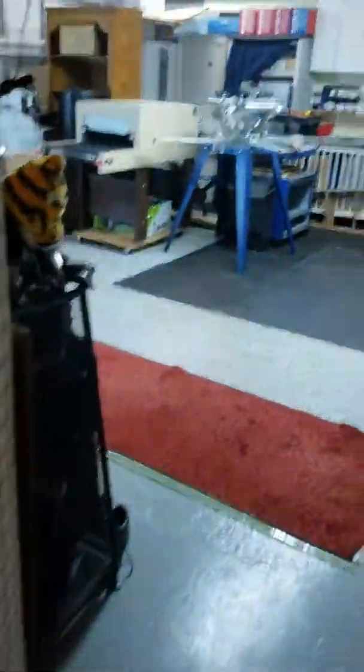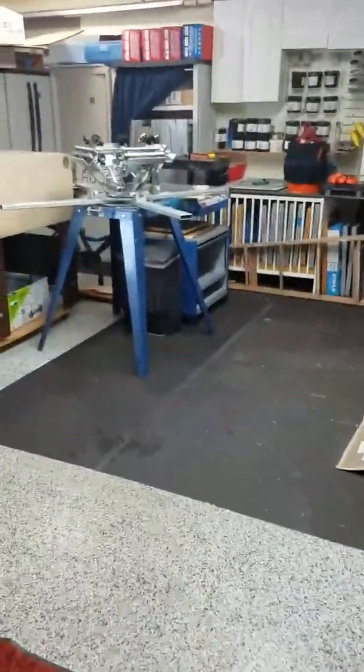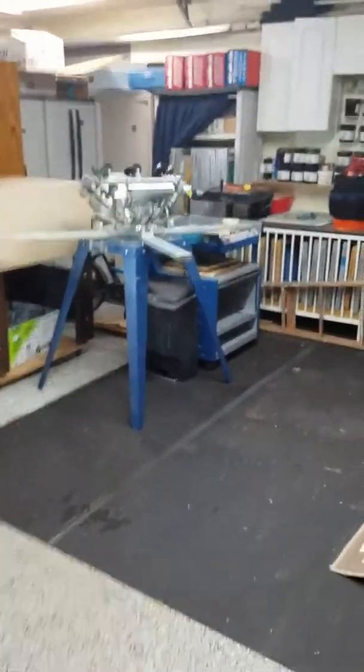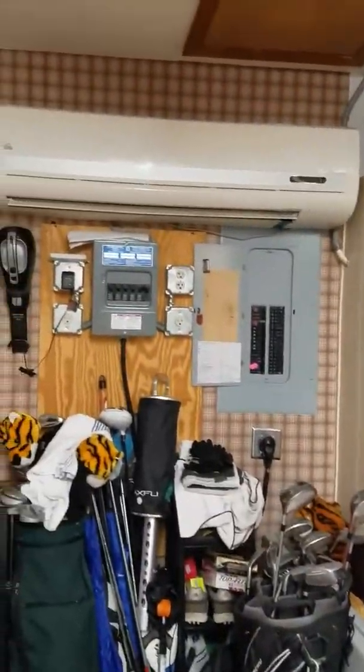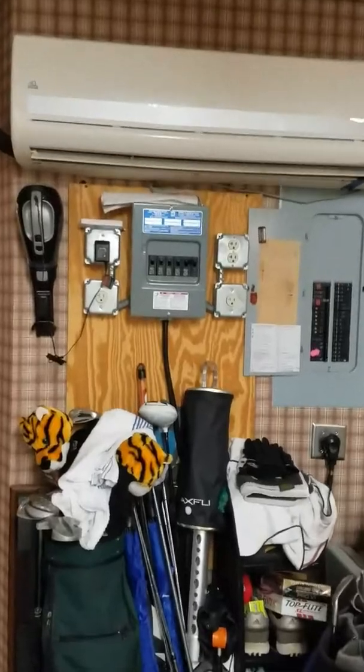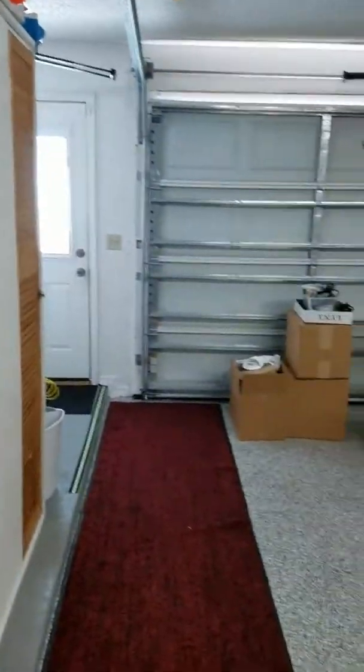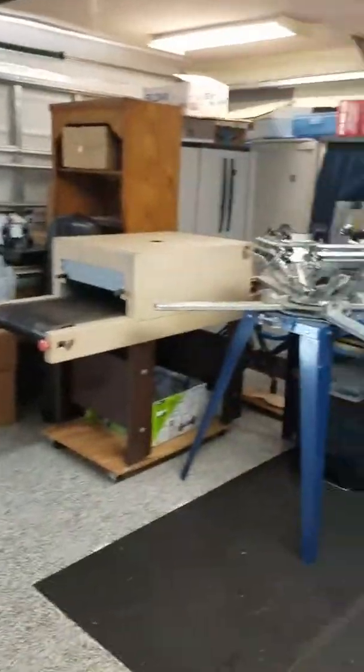And in here is the garage. The garage is oversized, and in this area they are currently using it for their screen printing business. As you can see, the floor has been treated, and on the wall there is an air conditioner and an extra electrical box, so you would be able to put your generator in there — and we know in Florida generators are good things.